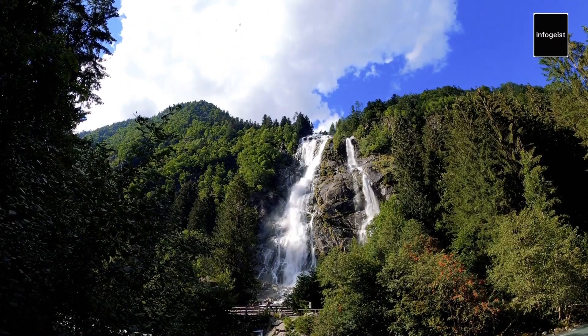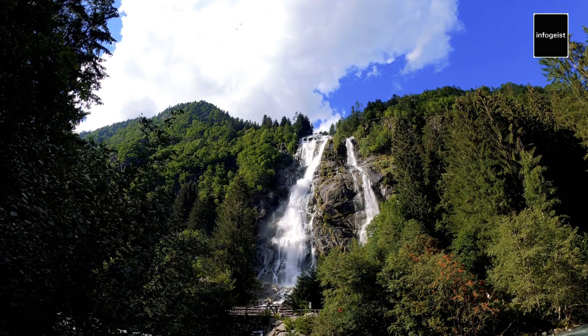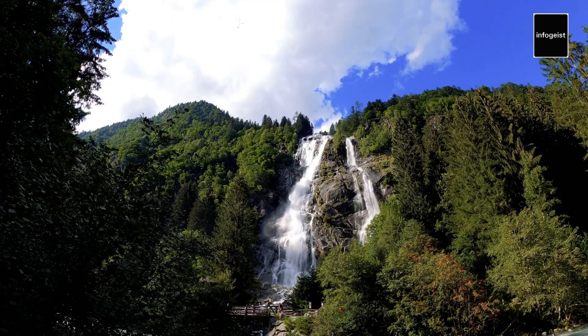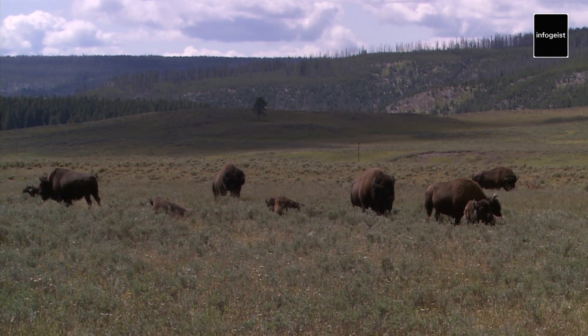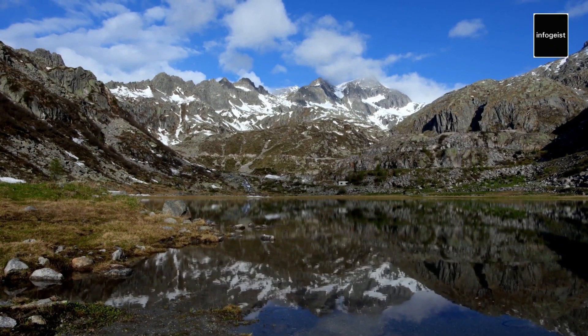Yellowstone offers more than just geothermal wonders and stunning landscapes. The park boasts unique features and natural phenomena that further enrich the visitor's experience. From the enchanting Mammoth Hot Springs to the mesmerizing Lamar Valley, each corner of Yellowstone presents a new marvel waiting to be discovered. The park's extensive network of trails invites adventurers to embark on unforgettable hikes, unveiling hidden gems and breathtaking vistas along the way.